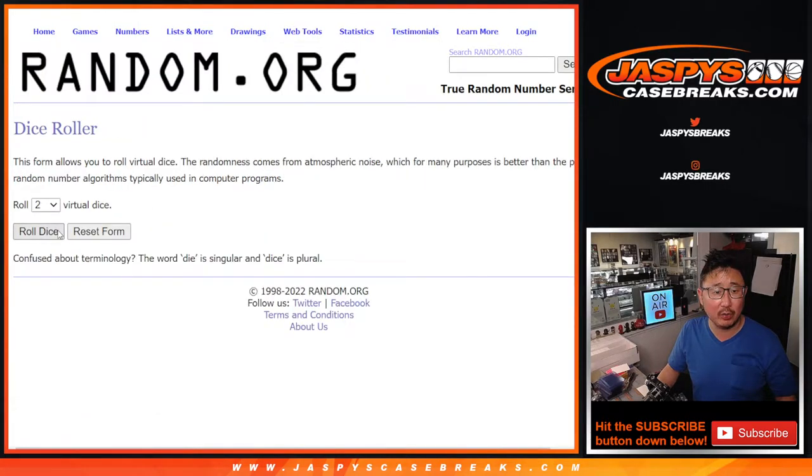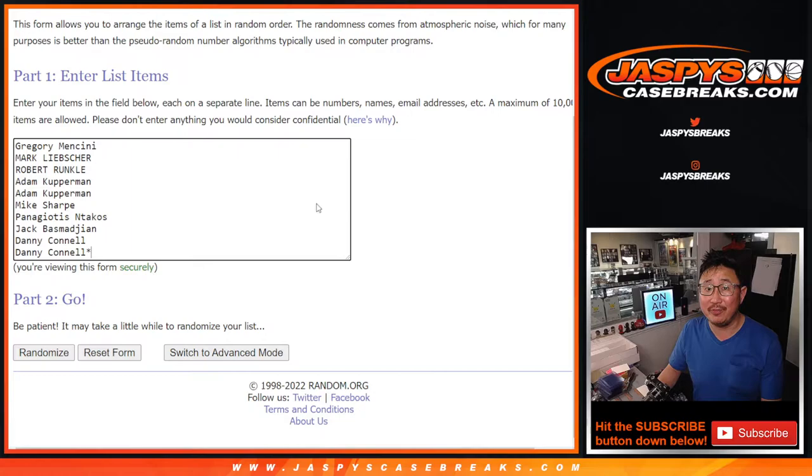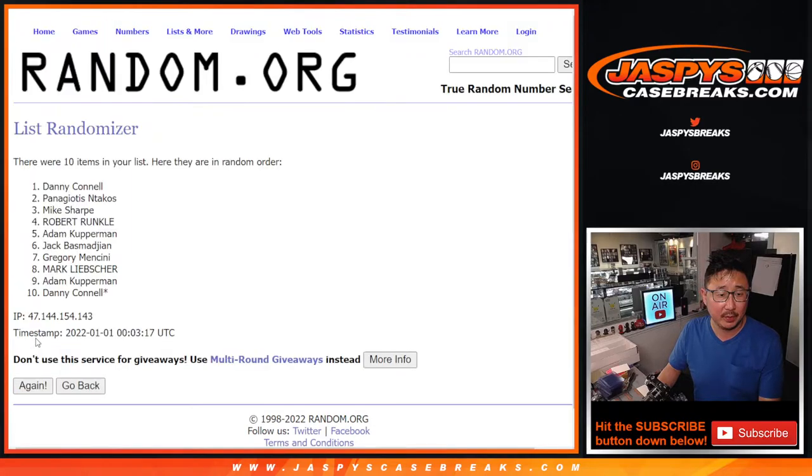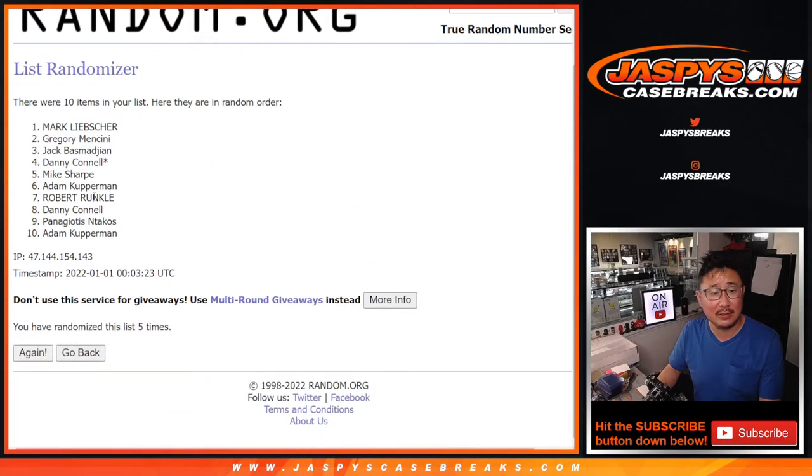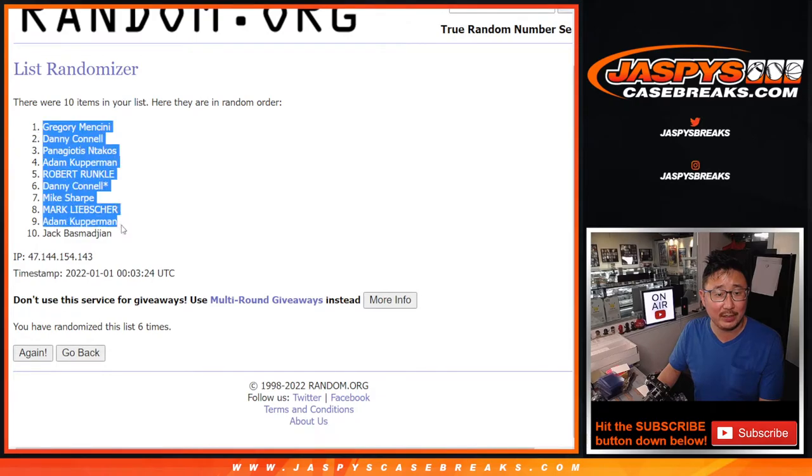And there are the numbers right there. Let's roll it — randomized names and numbers, one and a five, six times. One, two, three, four, five, and sixth and final time. After six, we've got Greg down to Jack.